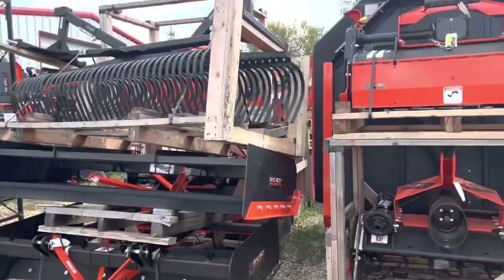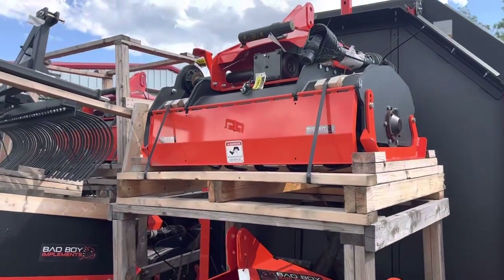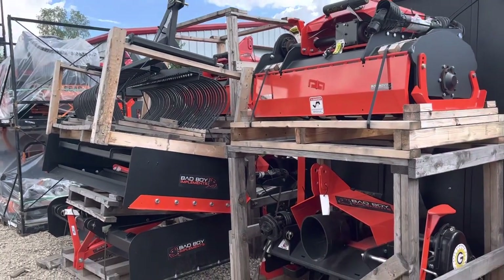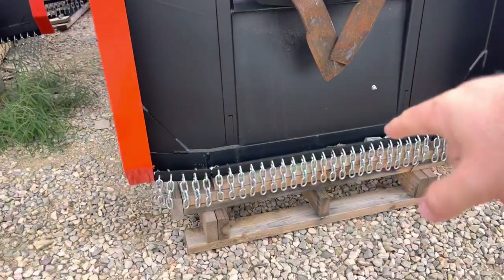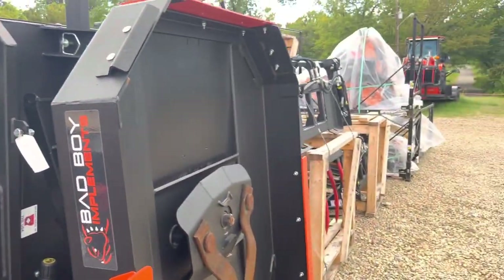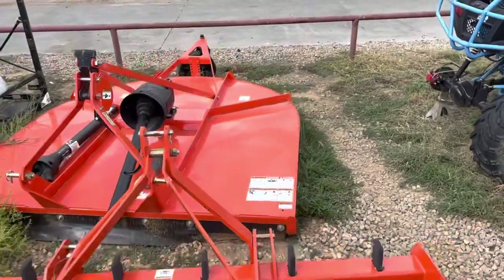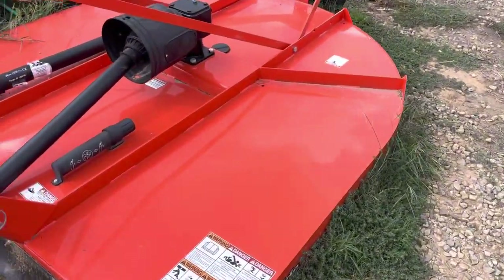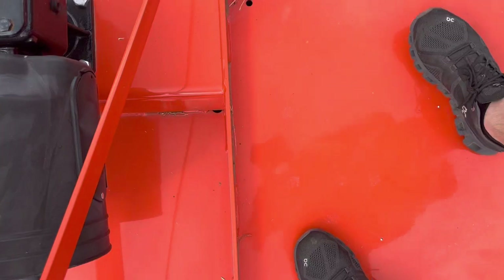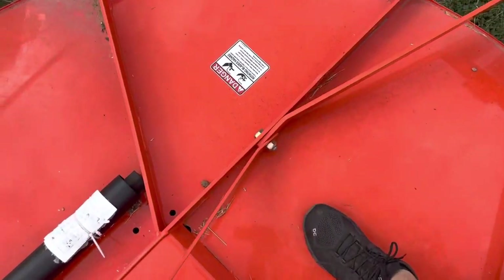Let me show you a little bit about implements. Bad Boy land planes and graders are amazing. One tip on tillers: if you lift the tiller up while the PTO is engaged, it will bust the gearbox — it's not made to be inclined like that. Our shredders are a lot heavier duty than everybody else's — this is actual metal, not sheet metal. Here's a shredder and box blade from one of our competitors — you can see it bending; it's just like a metal pan that flexes.